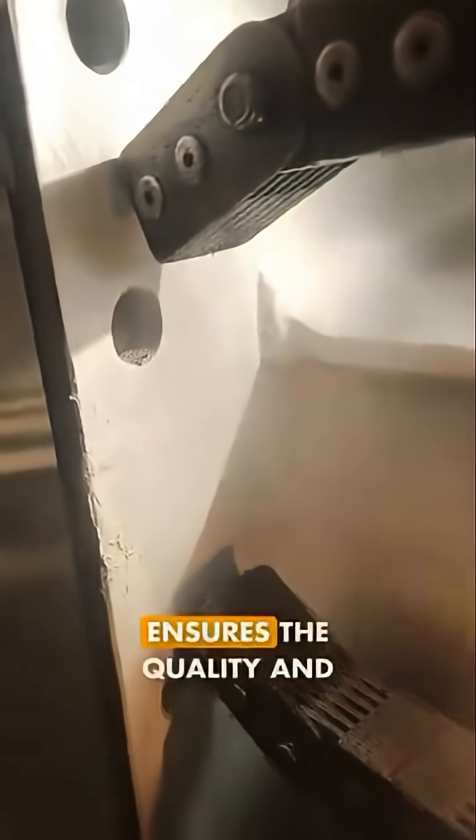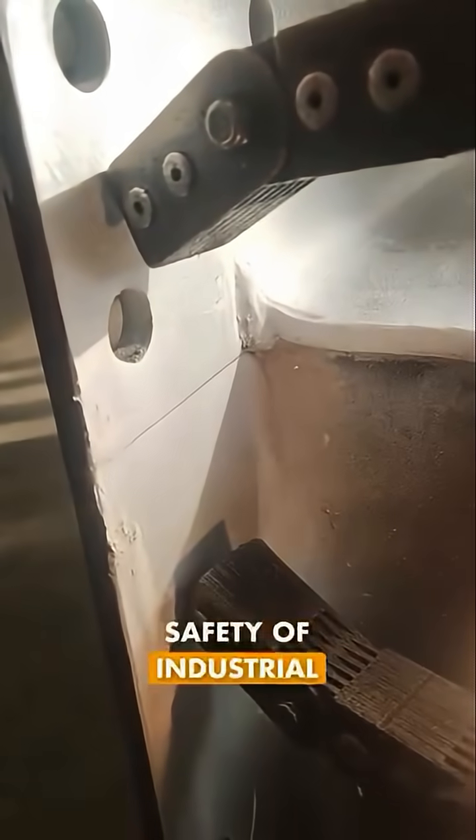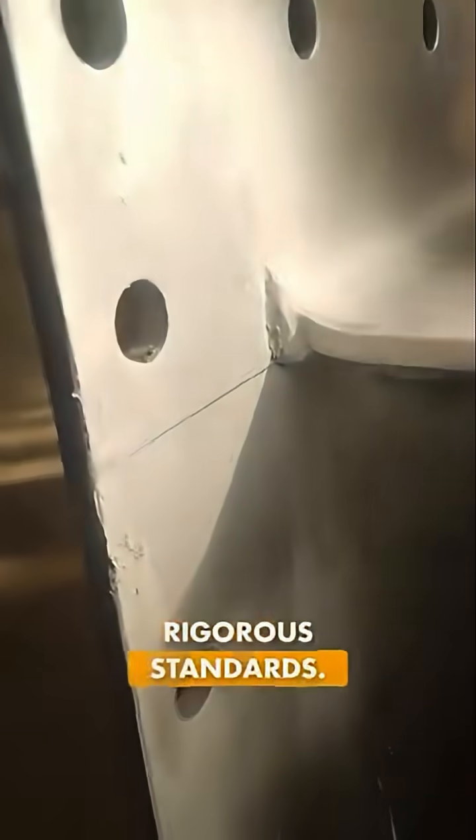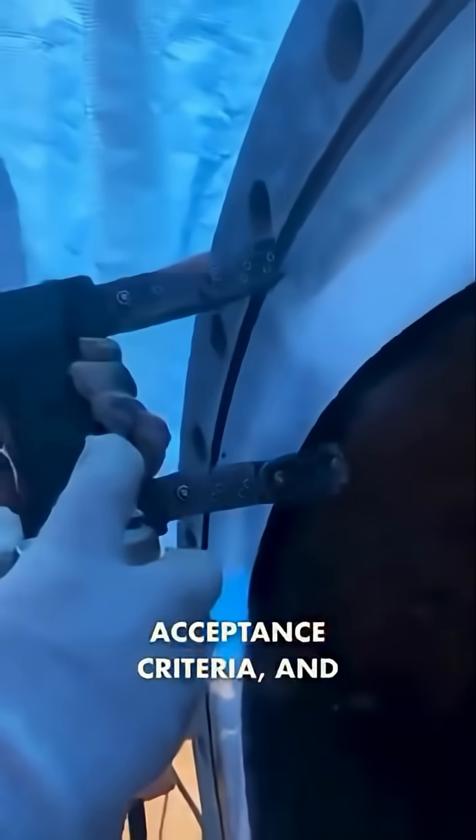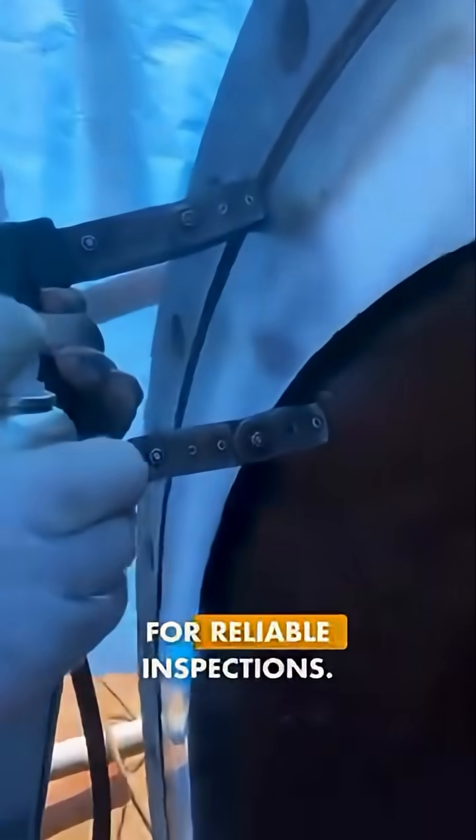Magnetic particle testing ensures the quality and safety of industrial welds by adhering to rigorous standards. In this video, we'll cover the essential procedures, acceptance criteria, and certifications required for reliable inspections.